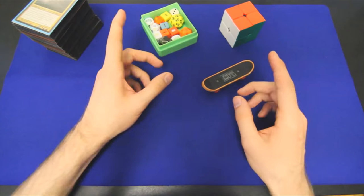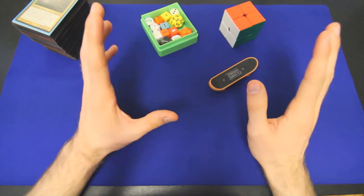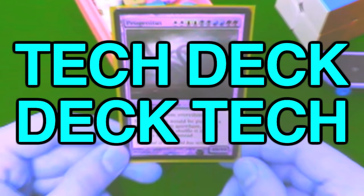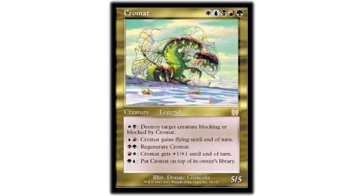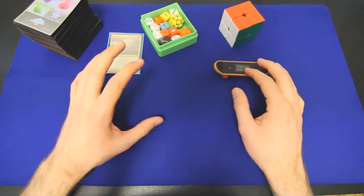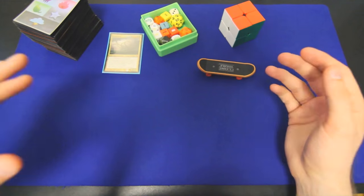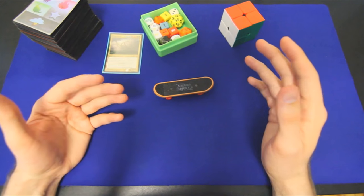That's one of the marvels of the singleton format that we play. This is a progression of the deck I featured last time, but there are a few big changes. The first being that today we are talking, in fact, not about Chromat, but Progenitus Giggles.